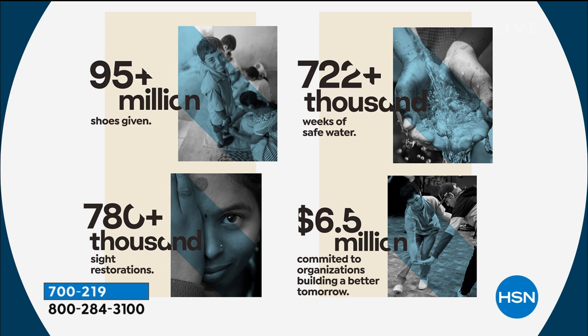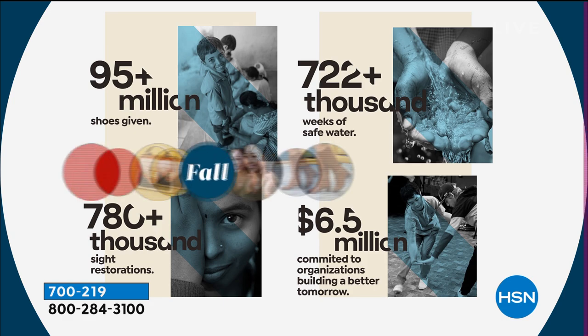They started out of wanting to give, and here are some of the stats: over 95 million pairs of shoes have been given, over 722,000 weeks of safe water has been provided, 780,000 sight restorations, and over six and a half million dollars committed to organizations to building a better tomorrow — and it doesn't stop there.